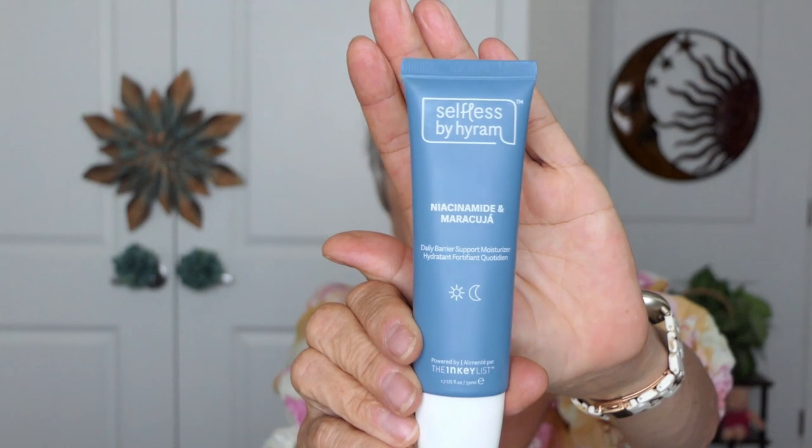These are new items I got from Ipsy that I'm going to be trying out. This is Selfless by Hiram — it's niacinamide and Marula. It's a very light, lovely lotion for your face. I've been putting it on at the end instead of my regular creams to give it a fair try. I also got a Most Wanted lip gloss, which is very nice, but the only lip gloss I find that really stays on my lips is the City Beauty Lip Plumper. It doesn't tingle and it does plump up your lips and lasts quite a while. None of these products are sponsored — this is all my own opinion and my own wallet.